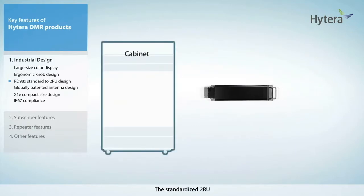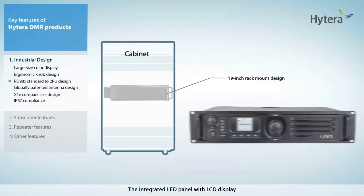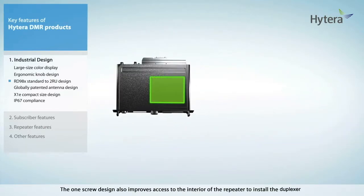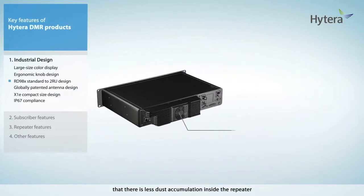The standardized 2RU 19-inch rack mount design of the repeater makes it easy to mount. The integrated LED panel with LCD display, knobs, and speaker facilitate easy repeater commissioning. The one-screw design also improves access to the interior of the repeater to install the duplexer. The exclusion of the internal cooling fan also ensures less dust accumulation inside the repeater, which can cause static discharge during hot and dry weather and potentially put a repeater in hang mode.